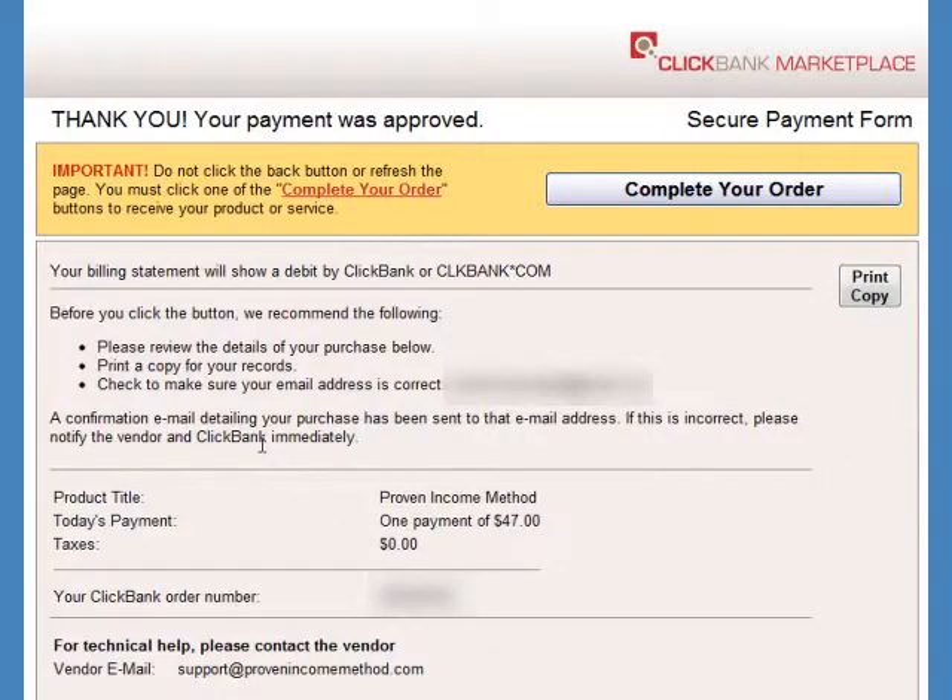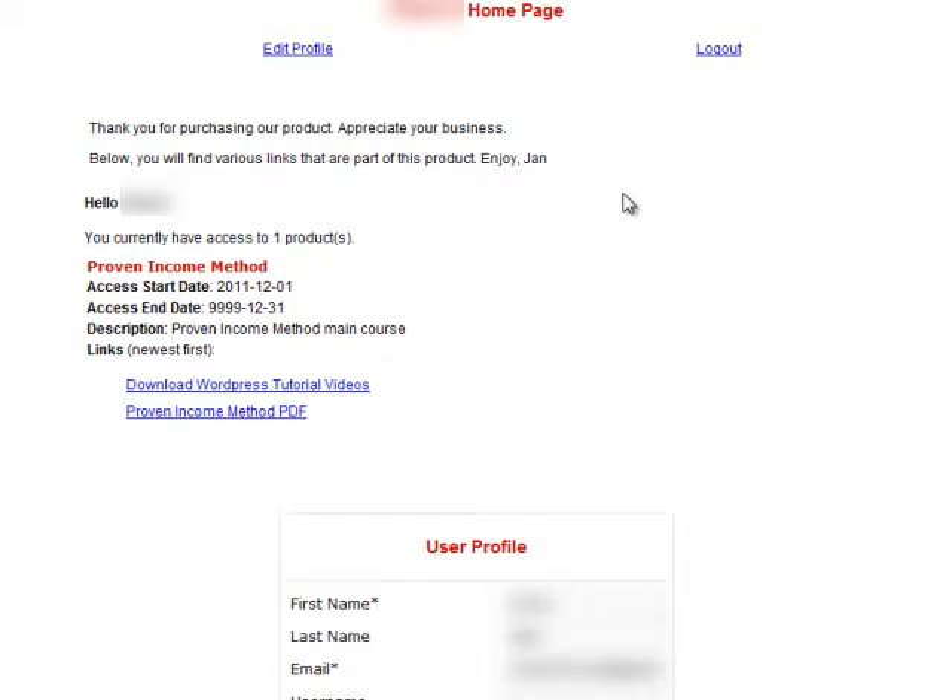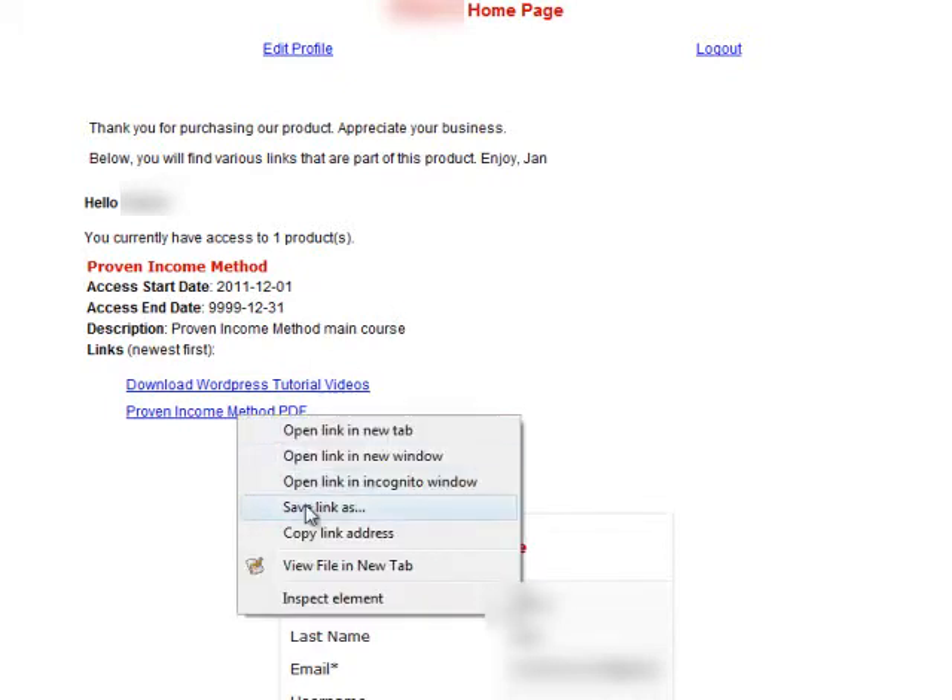After that, this is the confirmation page, and I'll click on the Complete Your Order button. Now I have access to the download page, and will click the link to save the Proven Income Method e-book.